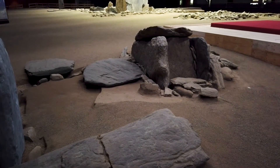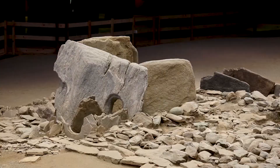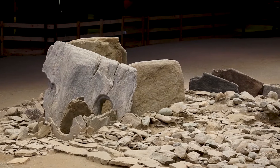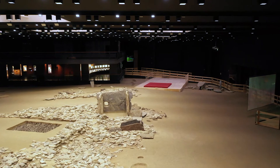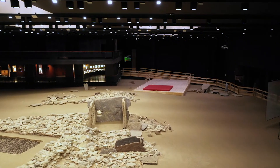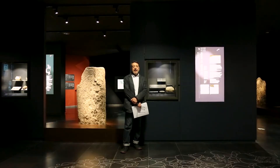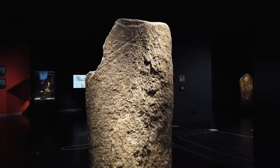A poca distanza del dolmen si ritrovano due tombe costituite esclusivamente da stele antropomorfe reimpiegate. Sono databili all'età del bronzo, quindi tra 2200 e 1900 a.C. Alle mie spalle vedete le vetrine con i materiali rinvenuti e una delle stele che costituiva le tombe.